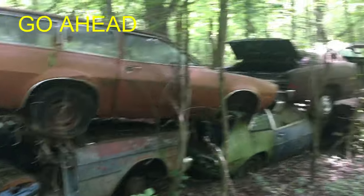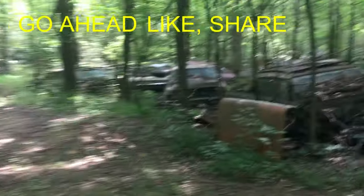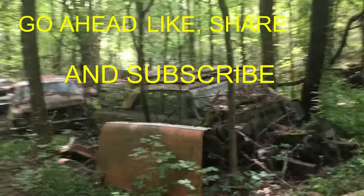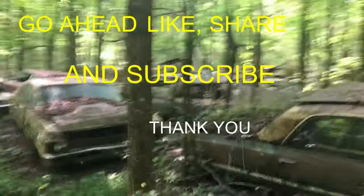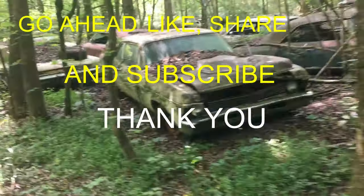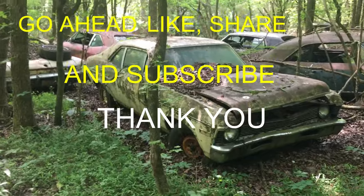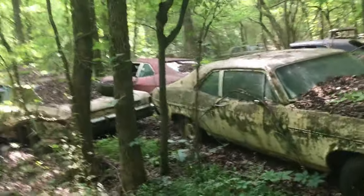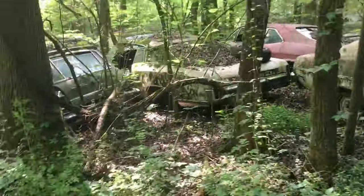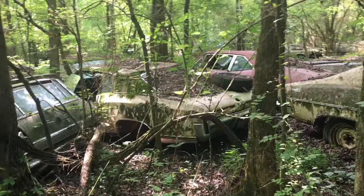All right, here's some Pintos, Fords, old Nova over here. Looks like a Chevelle right there, Tudor Nova. Good to be able to see something once in a while. Somebody's up here working. Monte Carlo's stuck in there.